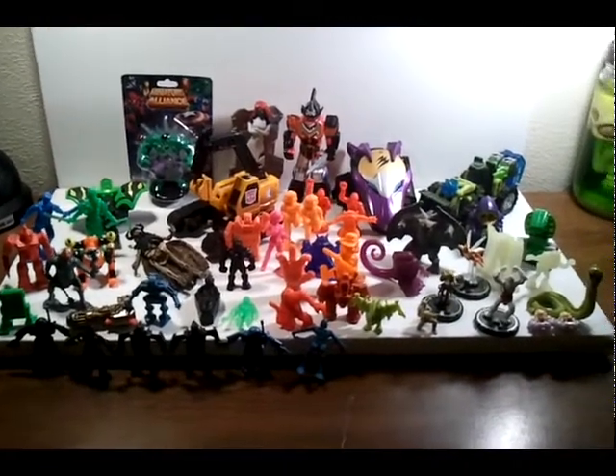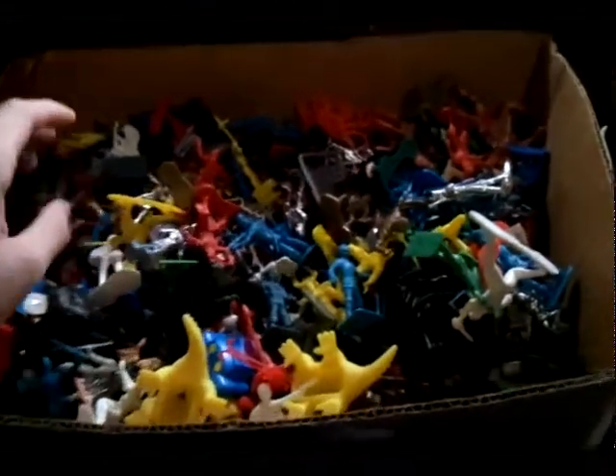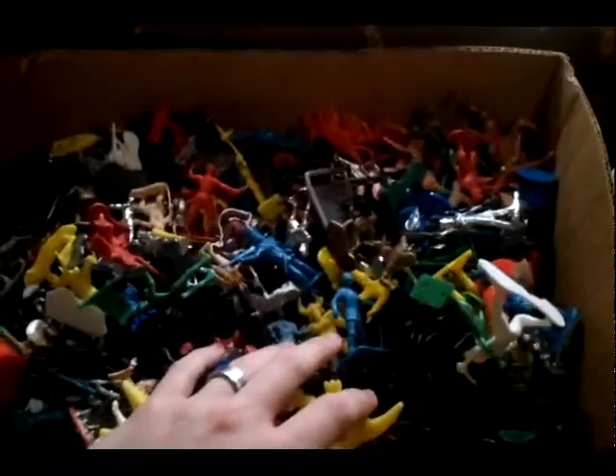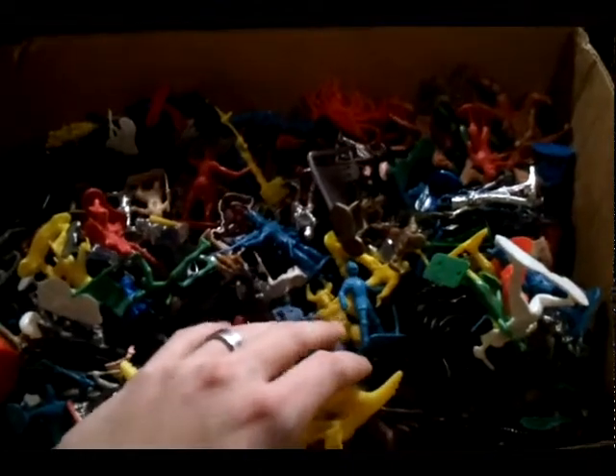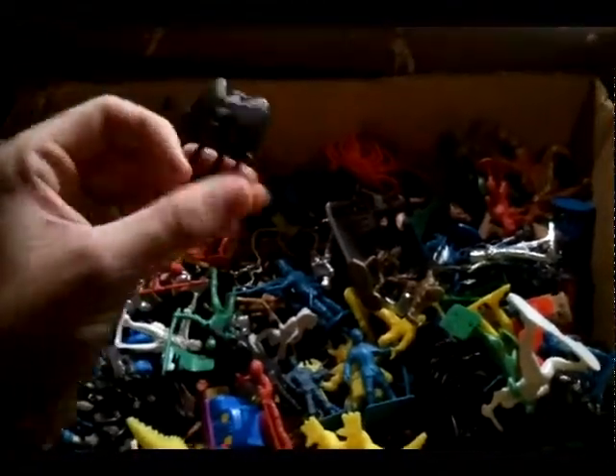Hey guys, what's up, this is Jared Ultimatum and I have another collections update. Let me show you this box real quick. I got this whole box and most of these miniatures for like eight bucks from a friend. Most of these I'm gonna keep but some I probably might get rid of — I just haven't decided yet. They're like little knights in armor, goblins, soldiers, stuff like that.